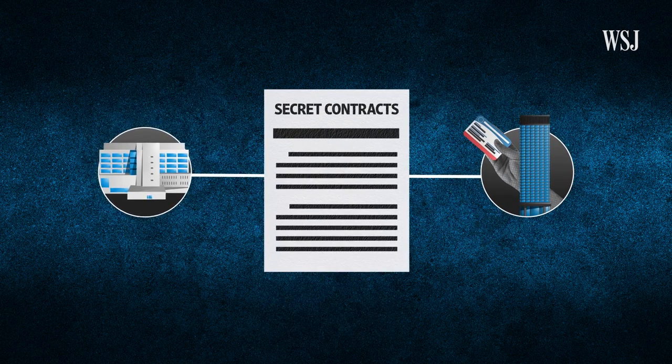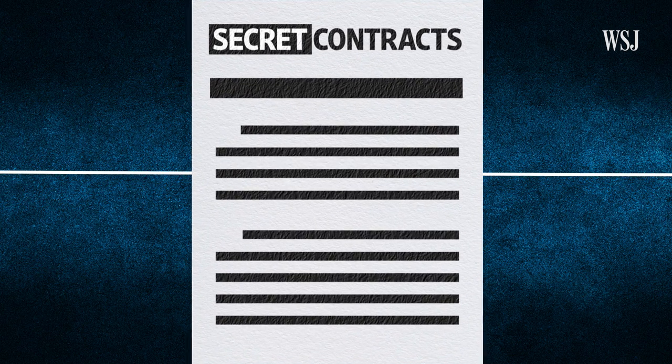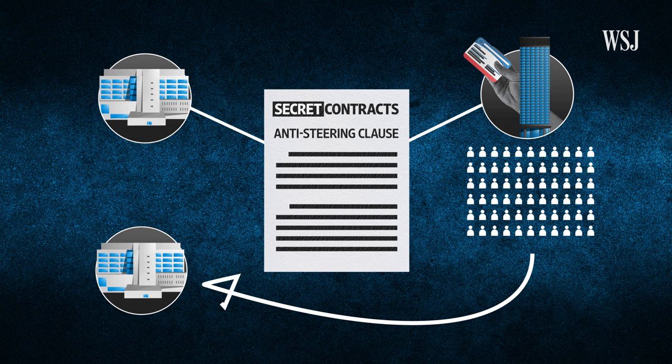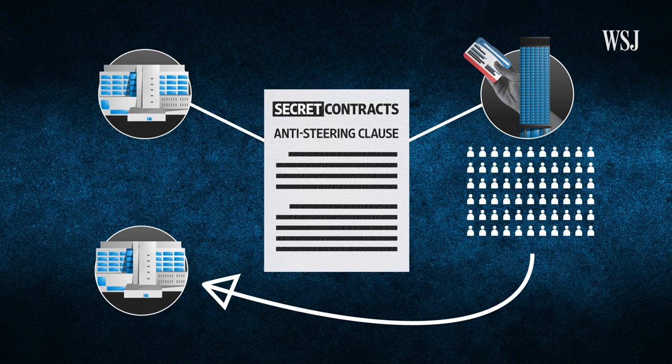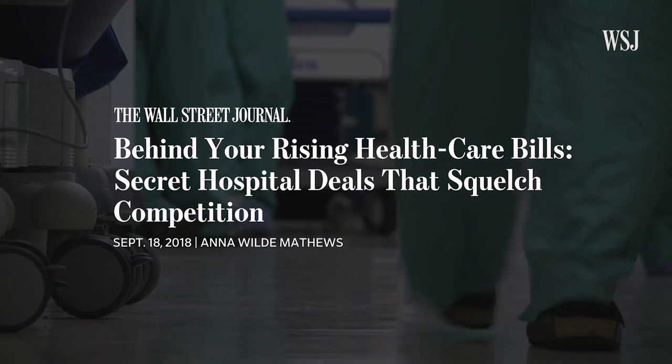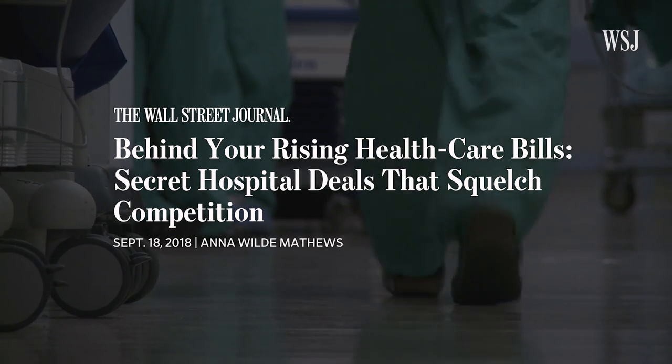The full impact of the contracts between hospitals and insurers can be difficult to see directly because the details of the negotiations often remain secret. For instance, some contracts include restrictive provisions, sometimes called anti-steering clauses. These clauses can prevent insurers from directing patients to less expensive or better quality hospitals and doctors. Hospitals with a lot of leverage can sometimes win favorable contract terms — such as provisions that said an insurer can't exclude their hospitals from any of its plans.